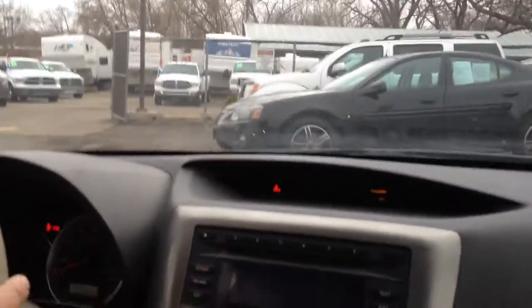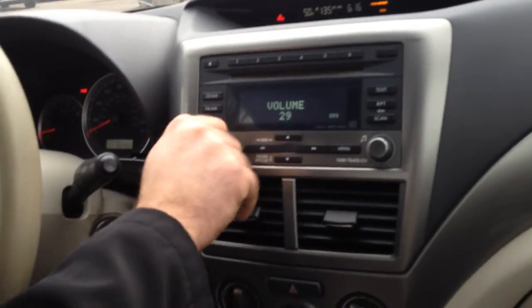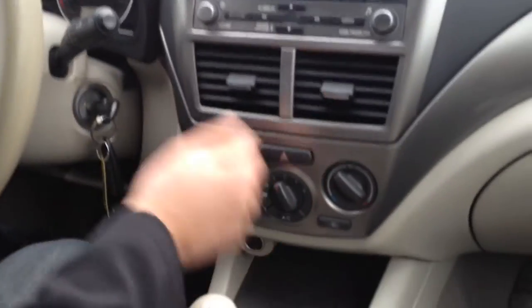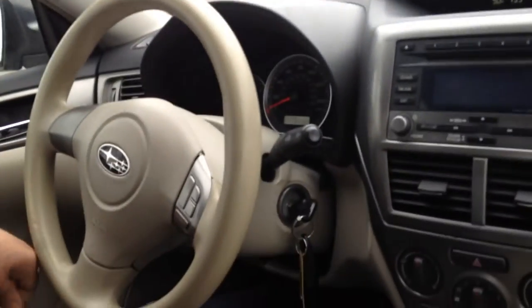It's got nice floor mats, no burn holes. This vehicle only has 82,000 miles. We've got a factory CD player, the heat and the AC work, the windows are power, and the mirrors work as well. Five-speed manual — hard to find.